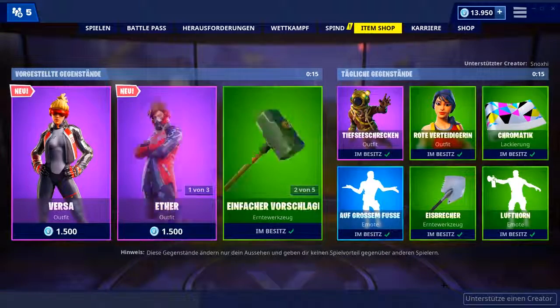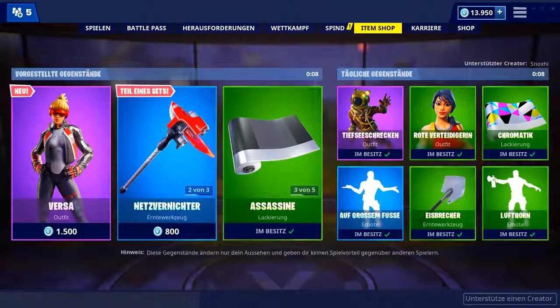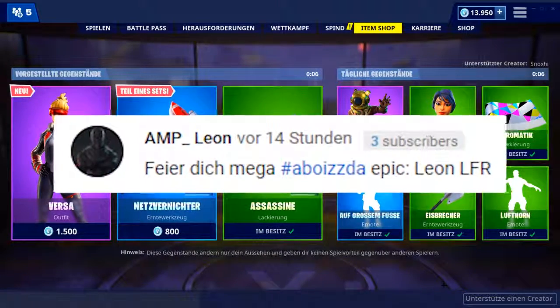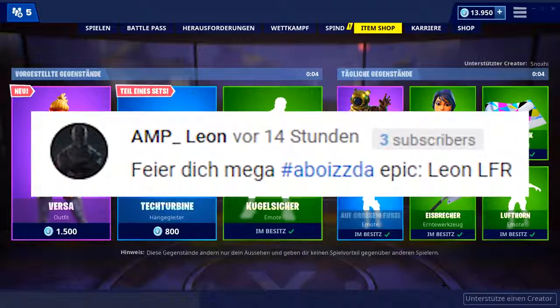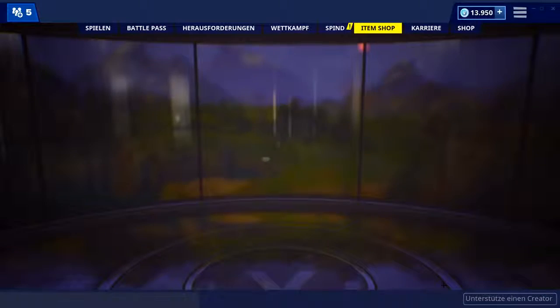Yo, Freunde! Herzlich willkommen zu einem neuen Video hier auf meinem Kanal. Wie jeden Morgen zeige ich euch heute wieder den neuen Fortnite Shop, heute mal wieder mit einer Live-Reaction. Außerdem seht ihr hier noch den Gewinner von gestern eingeblendet — herzlichen Glückwunsch für die 1000 V-Bucks. Und dann schauen wir jetzt mal, was heute so schönes in den Shop reinkommt. Let's go!